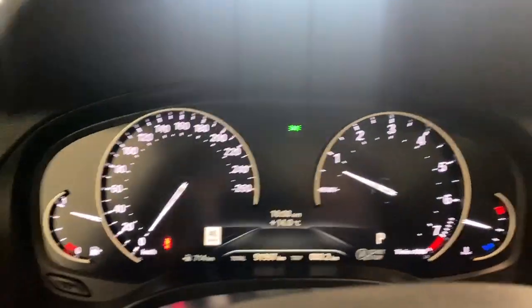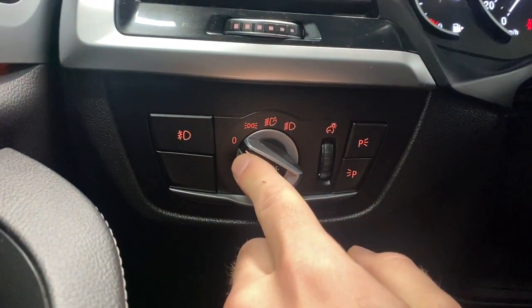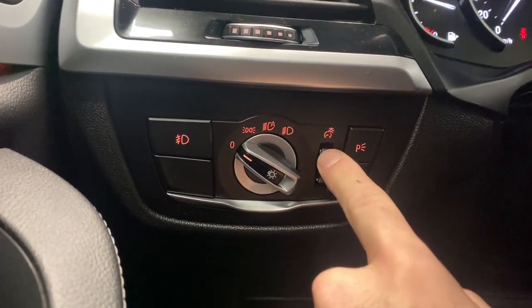Hop on inside. On the left side here, we have our fog light controls, automatic headlight controls, auto high beams, and our digital gauge cluster dimming.